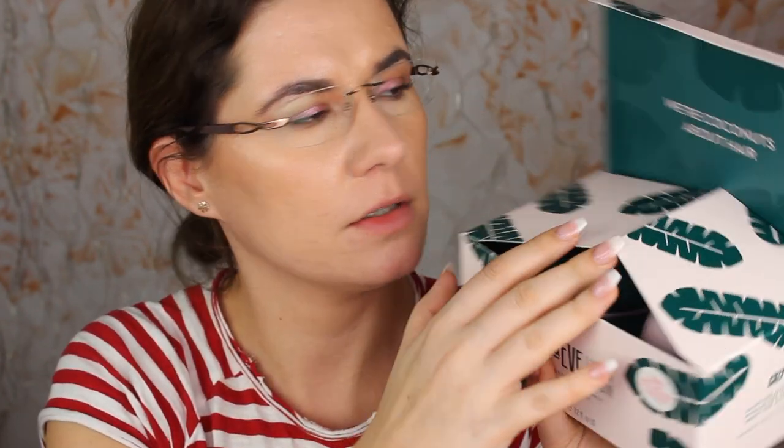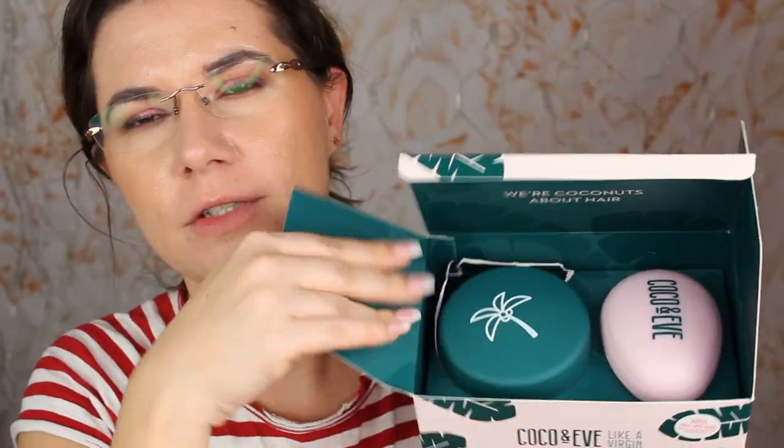Use at least once a week to maintain your healthy look. I love how it sounds. Here is the product — this is how it comes and how it arrived to me today.